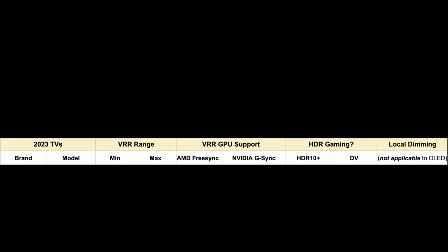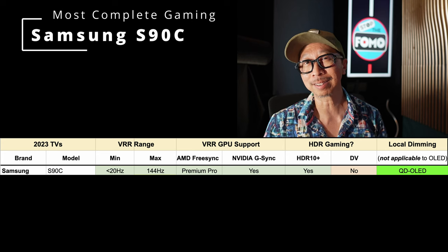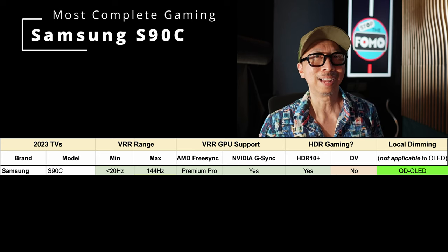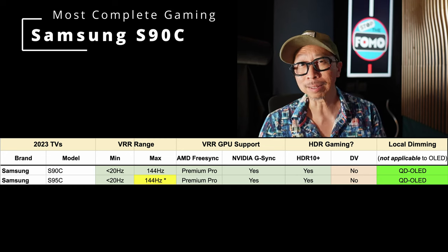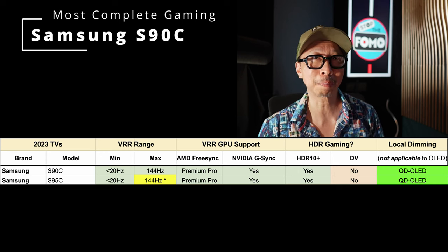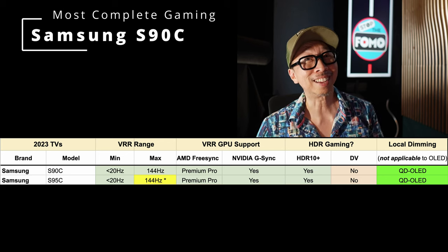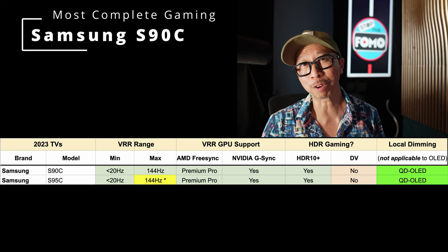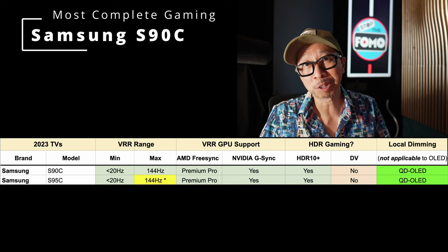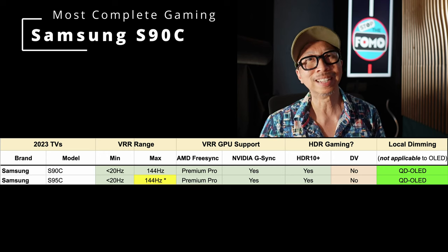The TV with the most format support is the Samsung S90C — not the S95C. The S90C and S95C have very similar image quality; the S95C might be slightly brighter if you break out the meters. However, because the S90C does not have the One Connect Box, you're assured that 4K 144Hz runs properly. The S95C's One Connect Box has been reported to cause issues and possible dropouts at 4K 144. Why take the risk, especially at a premium price? If you're just going to game on this TV, consider the S90C.